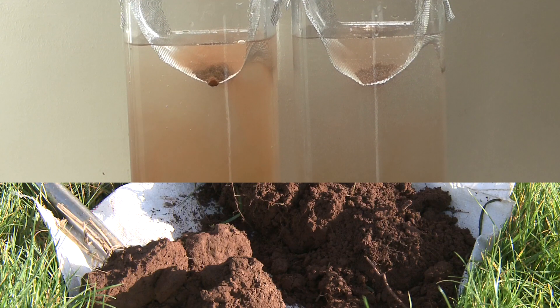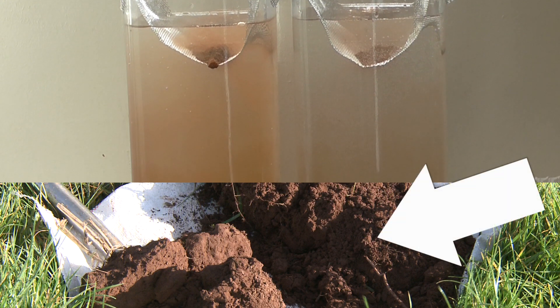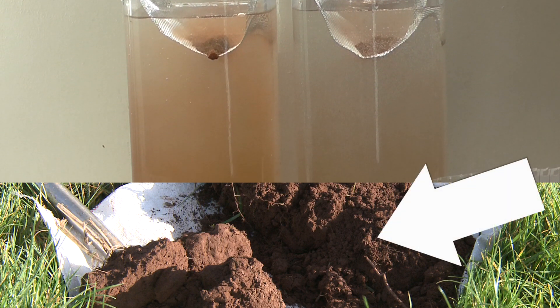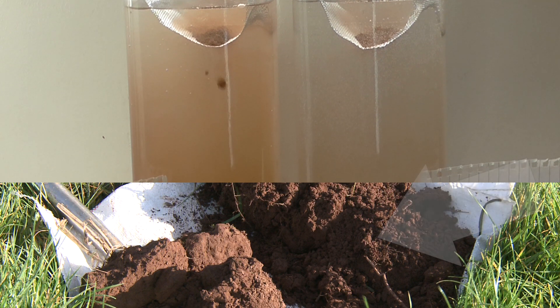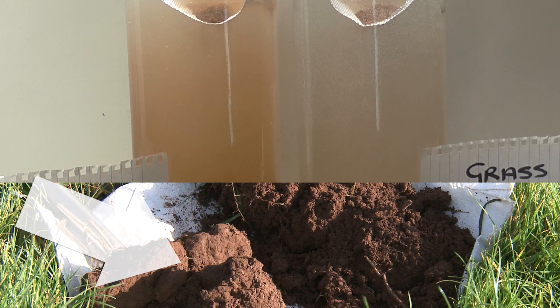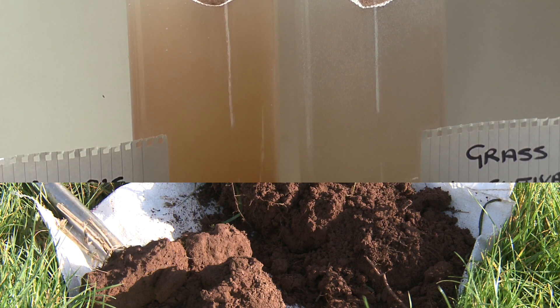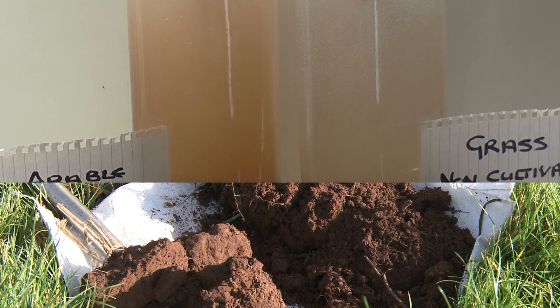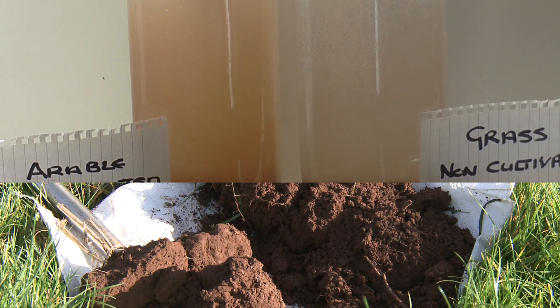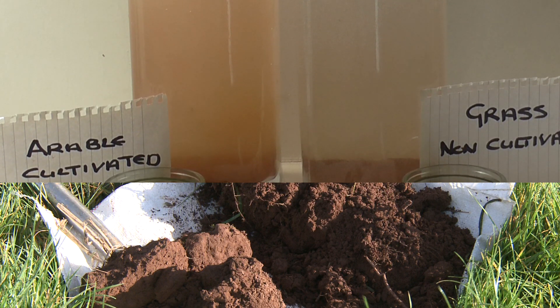Aggregate stability can be tested by this simple test. The soil on the right hand side has been taken from an uncultivated grassy area of the field whilst the soil on the left hand side has come from an area that has been subjected to intense repeated soil disturbance. When dropped into the water the liquid floods the pore space. Weakly structured soils with low soil organic matter have poorly structured aggregates which disintegrate easily as can be seen.